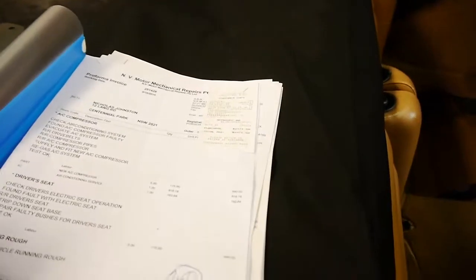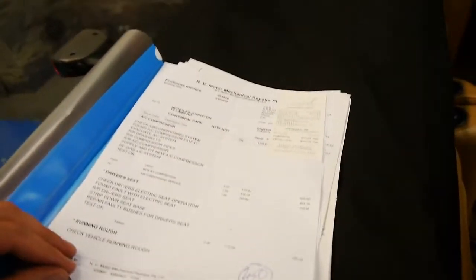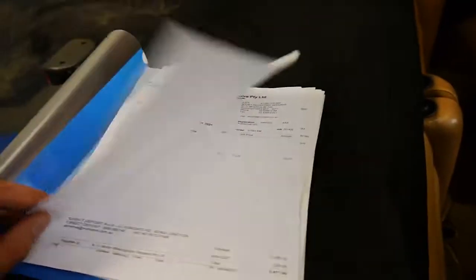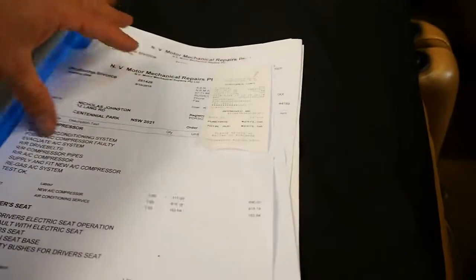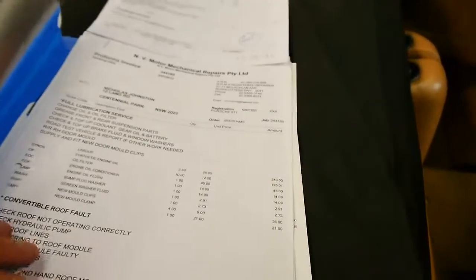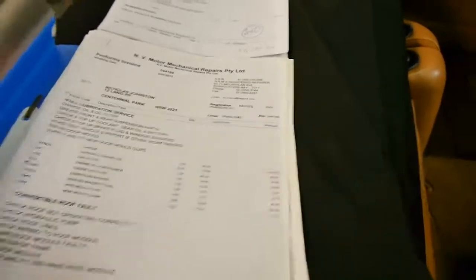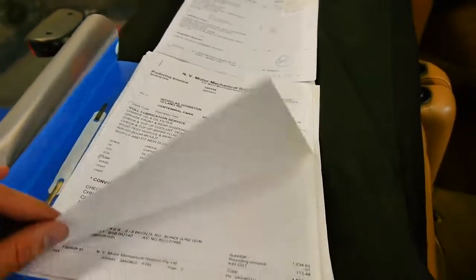We'll have a look at some of these receipts, starting from the most recent. Here it had some work done on the driver's seat electrics and air conditioning, so it was about two thousand four hundred dollars spent, and that was only a couple of months ago.